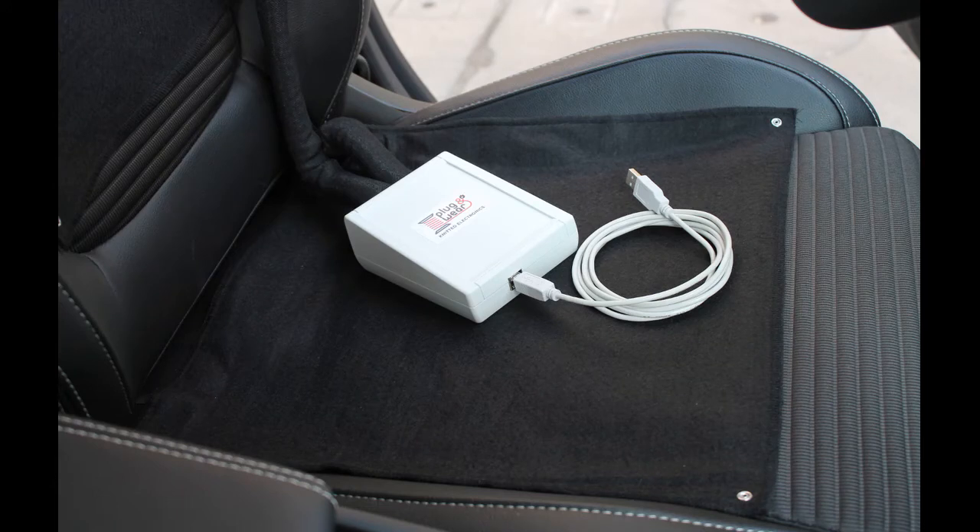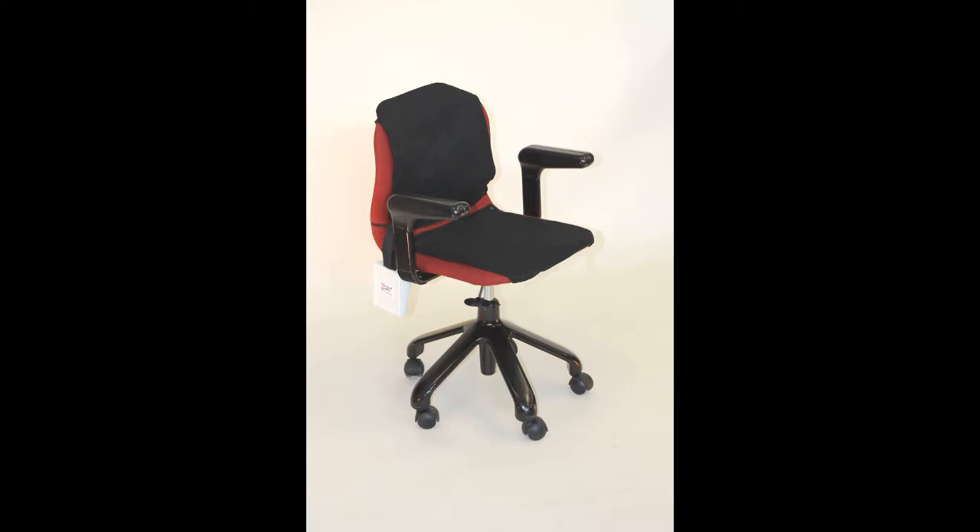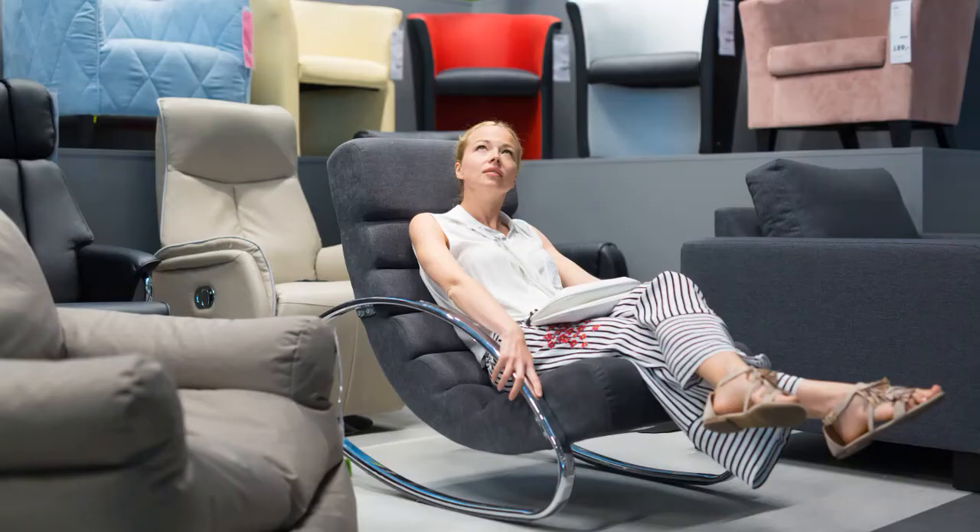The Seat Pressure Mapping System is a new tactile pressure measuring system that allows the improvement of the ergonomics of seating systems and seating system components, static and dynamic postural analysis, competitive benchmarking between seating systems, and the demonstration of the comfort of your product.